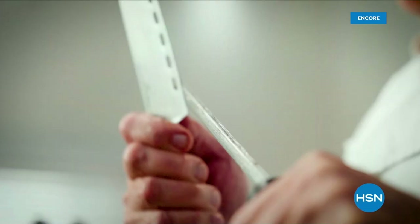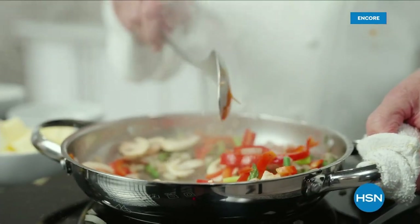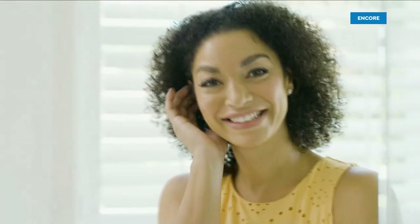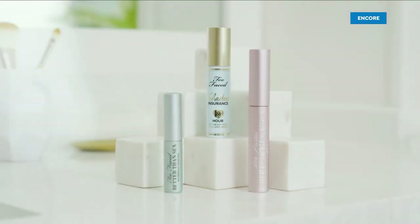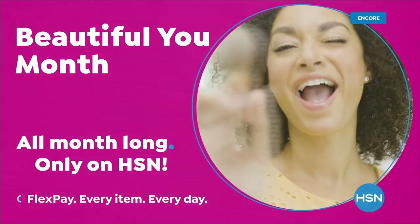It's not often that one can wake up every day and pursue their passion. For over 25 years at HSN, I have been able to do just that. My cookware has helped many HSN customers improve their cooking style in the kitchen. Join Chef Wolfgang Puck only on HSN. Celebrate your one-of-a-kind beauty all month long with inspiring ideas, exclusive finds, and special deals. Beautiful U Month, all month long, only on HSN.